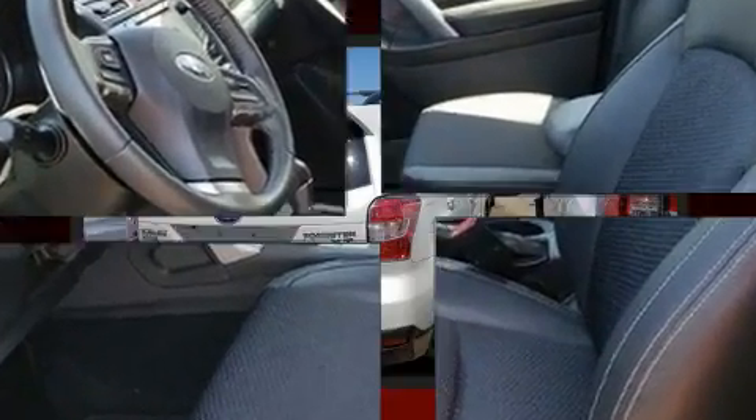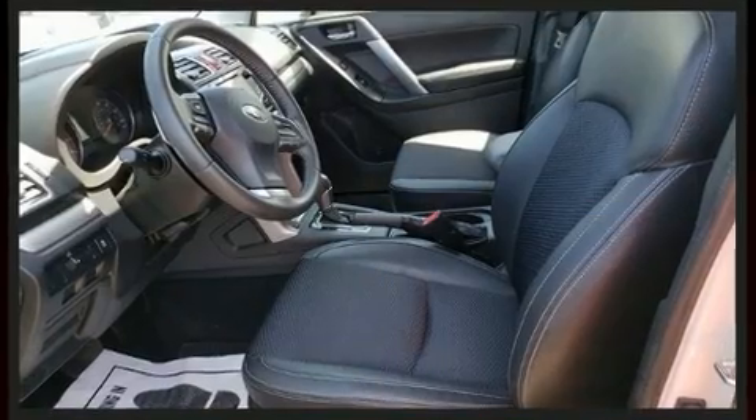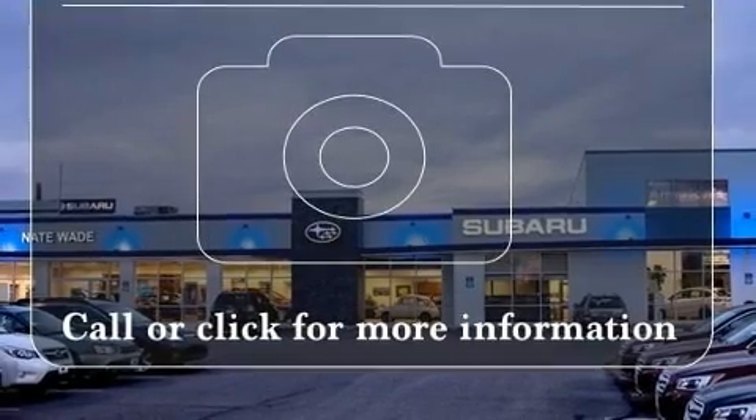All of the following features are included: a rear window wiper, one-touch window functionality, a tachometer, an outside temperature display, heated seats, and a split-folding rear seat.